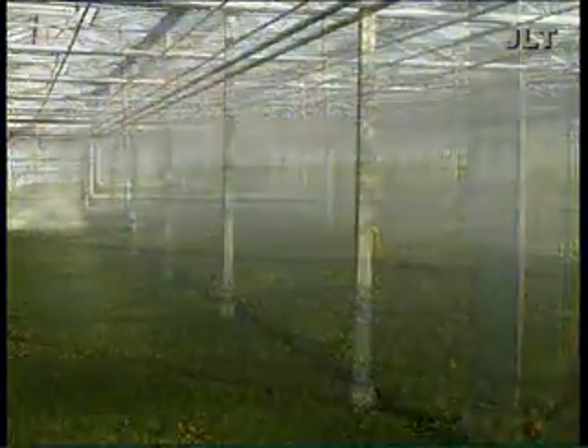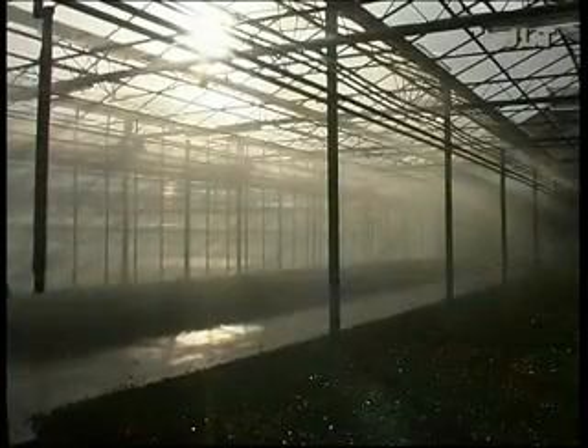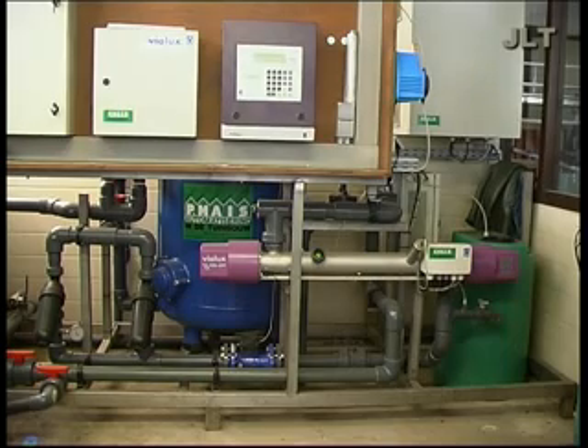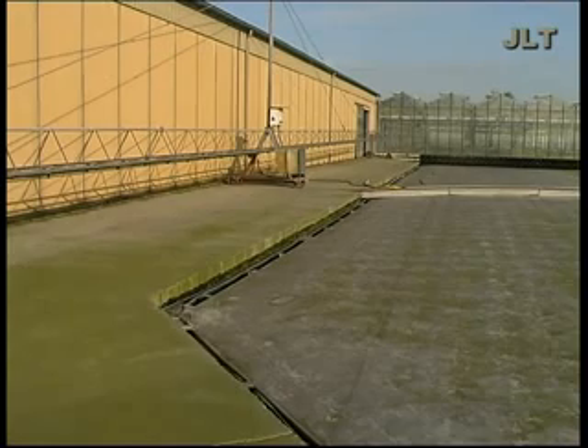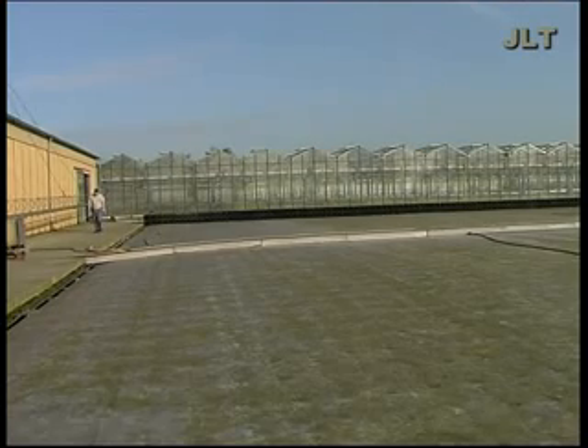Willy de Vrind grows azaleas in La Christi. He was one of the first to reuse his sprinkling water. The reused water contains many nutrients and is therefore an excellent medium for algae and fungi. An ultraviolet disinfection installation could destroy the fungi, but due to the large amount of algae the water had become turbid and the installation's performance was not sufficient.